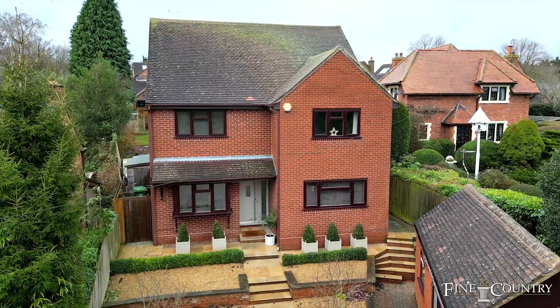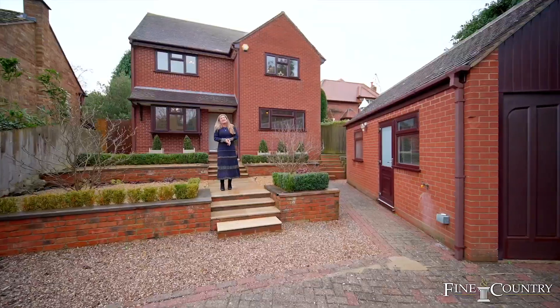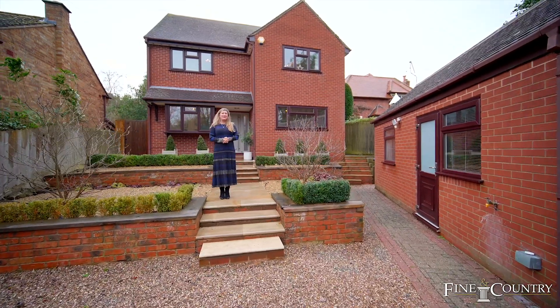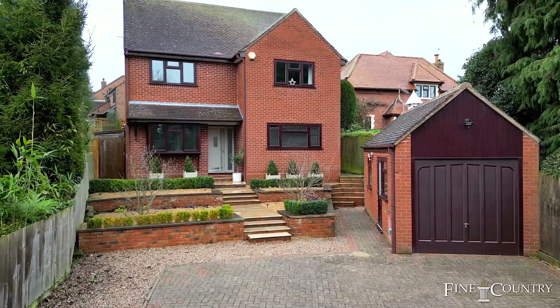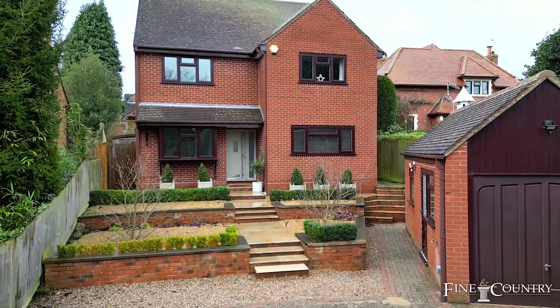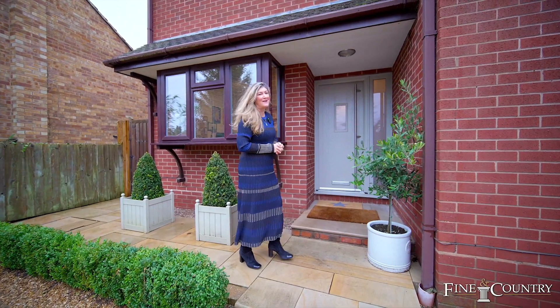Hi, Sarah from Fine & Country. You've joined me here today at this fantastic modern detached family home in Leek Wootton, approximately two miles from Kenilworth, four miles from Leamington Spa and three and a half miles from Warwick Parkway train station. Follow me, let's take a look inside.